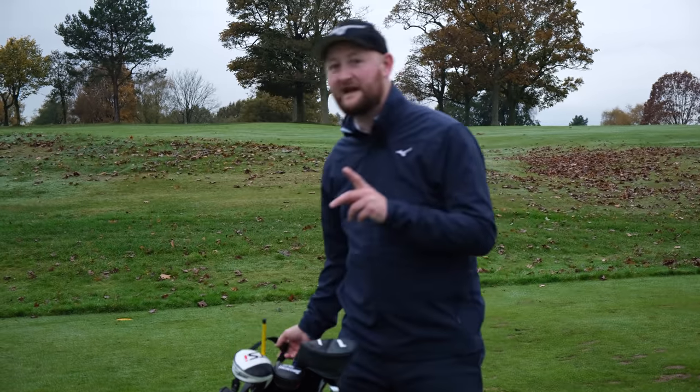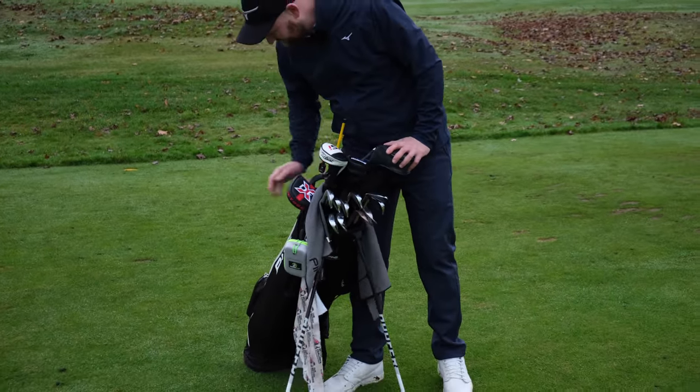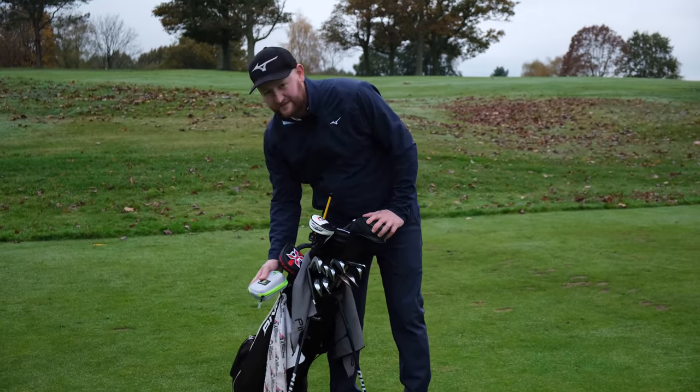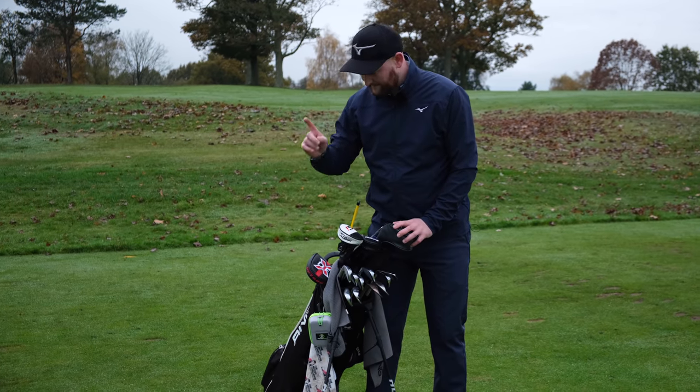The bag is still very much the same — a Ping Hoofer bag. I absolutely love Ping bags; I don't think I'd ever change from one of those. Still using the Precision Pro rangefinder — a fantastic piece of kit.